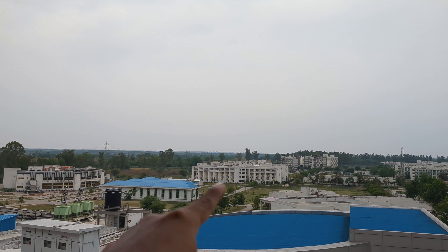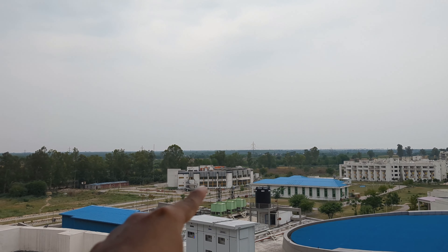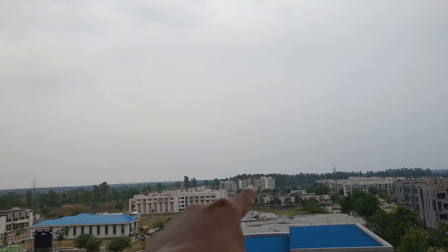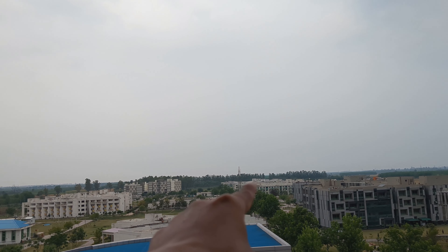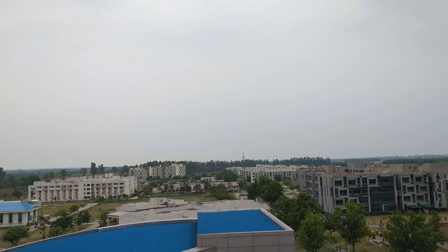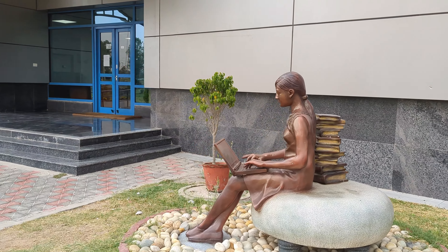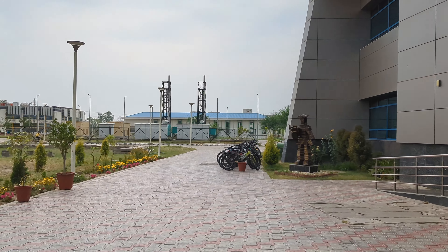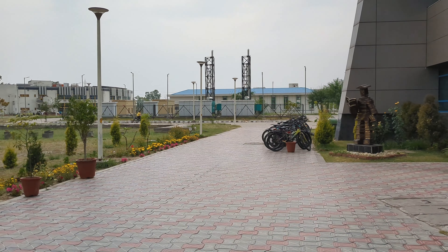This is a girls hostel for PhDs and B-techs. And these are all boys hostels. This is the IIT library — not a big one, but it gets the job done.